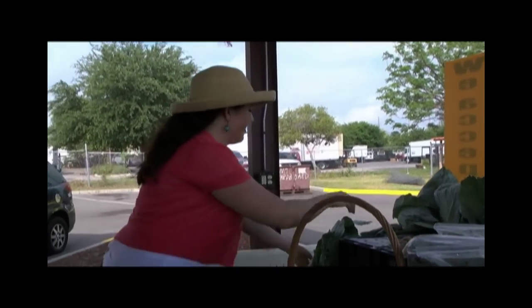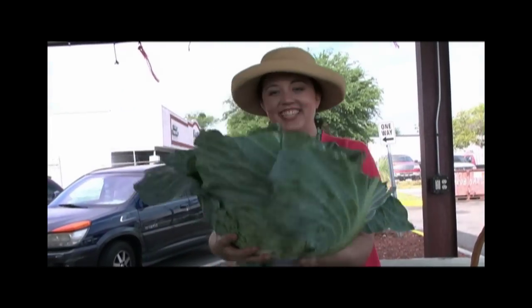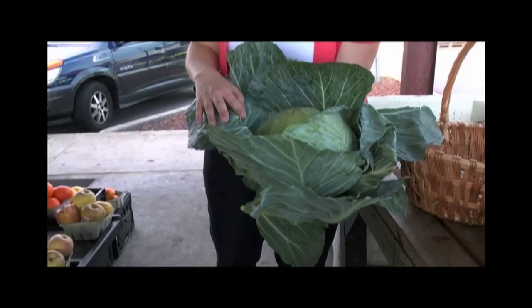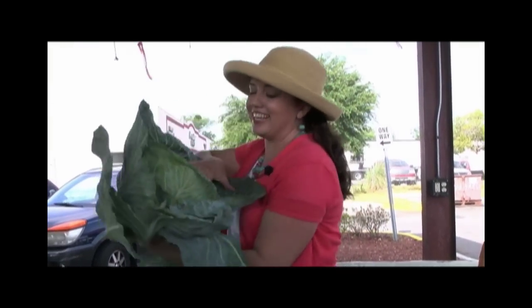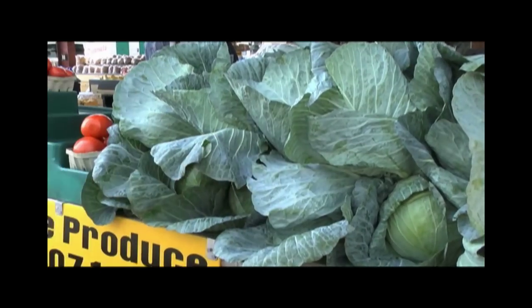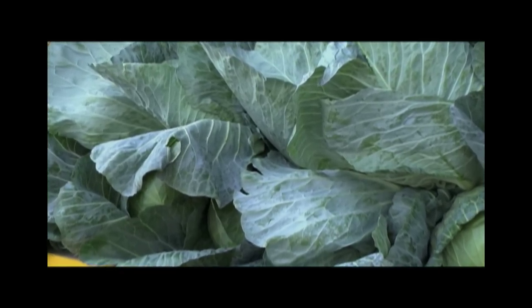Wow. Believe it or not, this is cabbage. Do you feel a little cheated by what they sell in most grocery stores? Look at this thing — it's as big as my head. And it's wonderful because it comes from Hastings, not far away. So you're supporting local agriculture by buying some local cabbage.